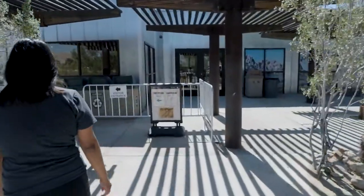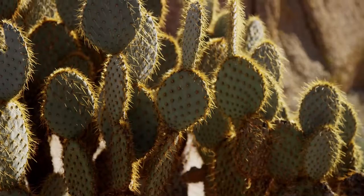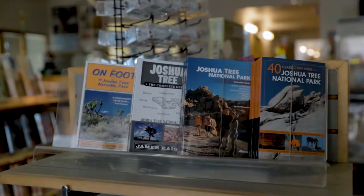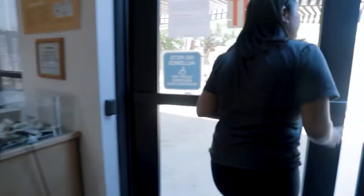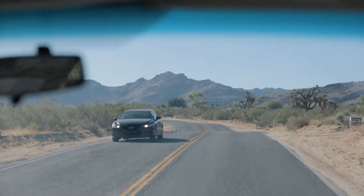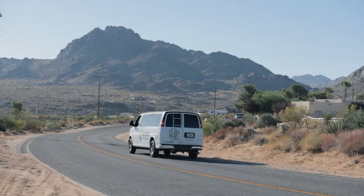Inside the visitor center, you will find many exhibits on the wildlife and plants that live in this desert environment, the history of how these magnificent rock formations came to be, and helpful staff and volunteers to answer questions and share their knowledge of the park. After we conclude our visitor center stop, we load back up and head towards the park entrance — it's five miles south on Quail Springs Road and takes about eight minutes to get there.